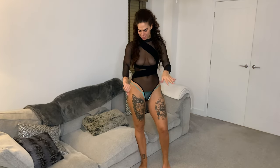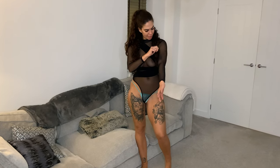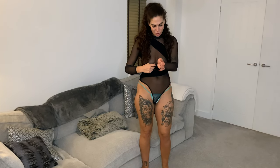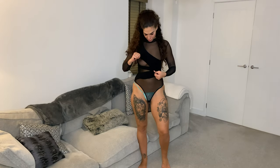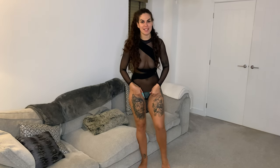Outfit number one is this gorgeous long sleeve black bodysuit. It's kind of like a really tight mesh material, but it is stretchy so that makes it super comfortable. It's also got this detail in here which you can kind of re-adjust. It's super stretchy, kind of sucks you in in all the right places.